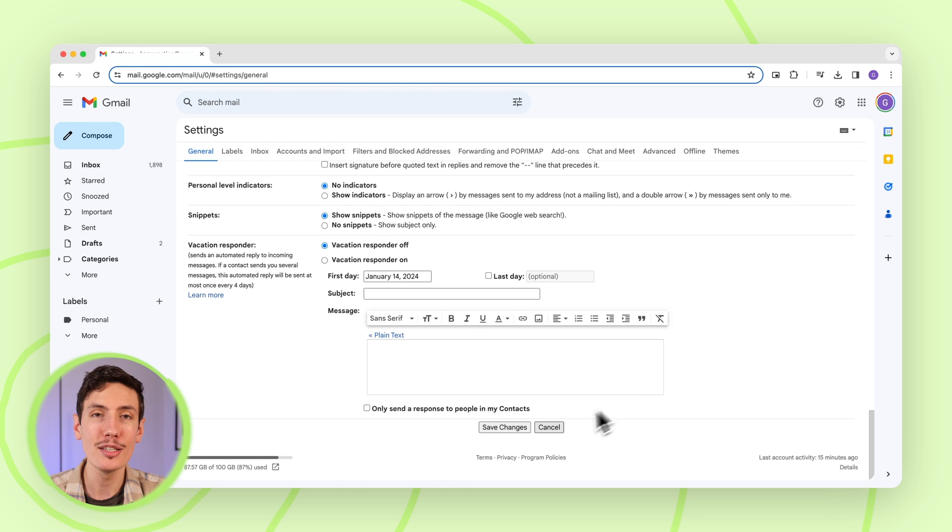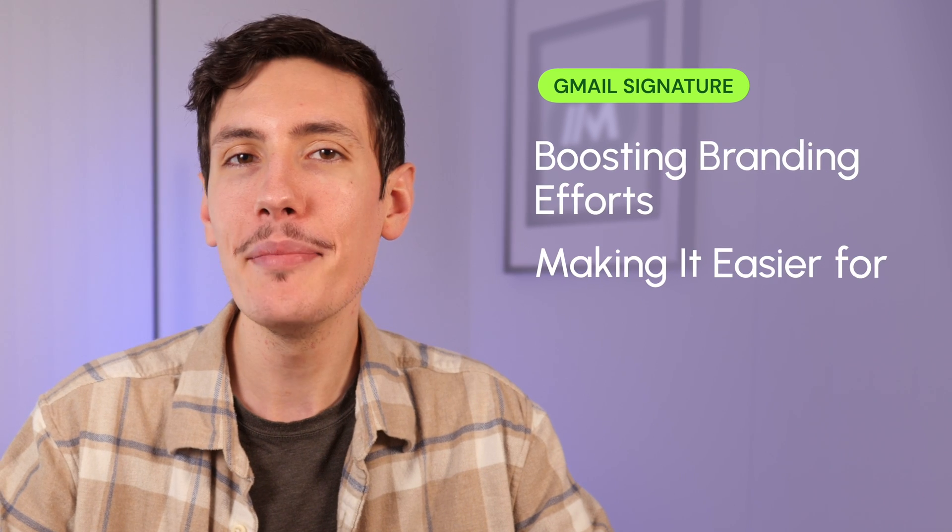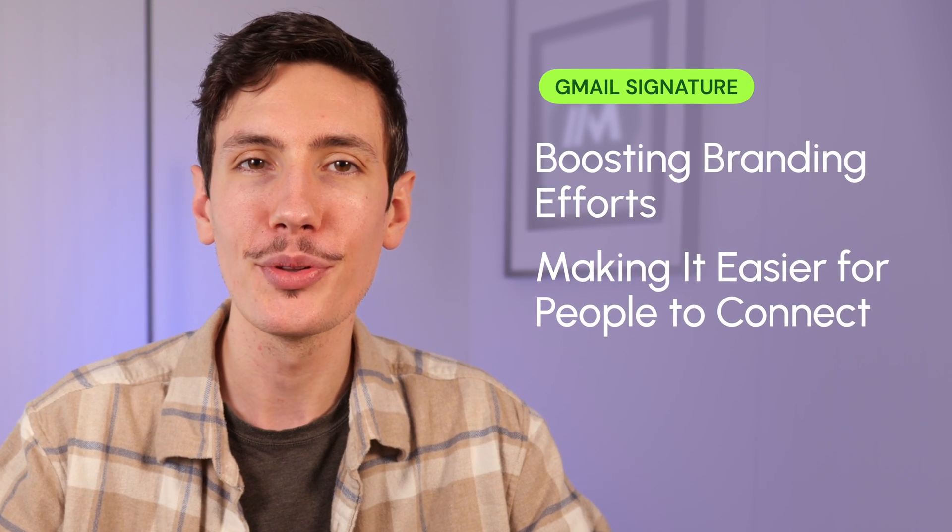Once you're satisfied with your design, click save changes at the bottom. And then voila, your enchanting new Gmail signature is ready to roll. A professional Gmail signature can add a dash of finesse to your emails, leaving a powerful impression on recipients, boosting your branding efforts, and making it easy for people to connect with you.